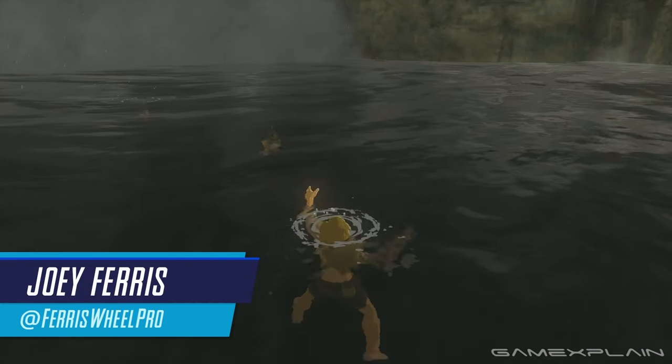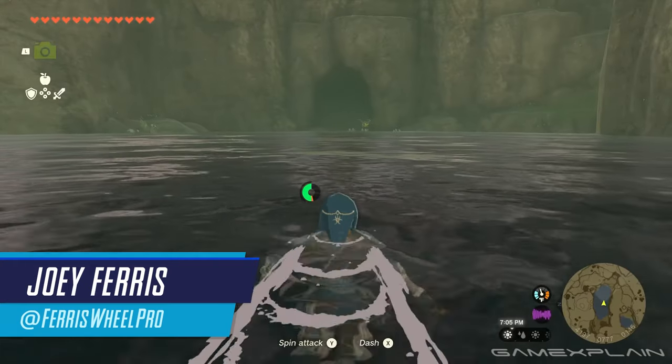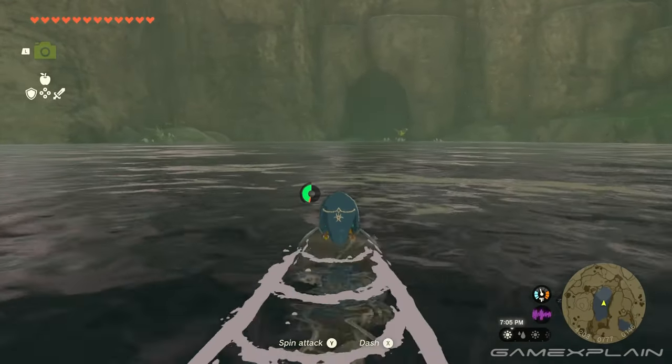Let's not kid ourselves. Link is a terrible swimmer, at least without the Zora Armor set. So thankfully it reappears in Tears of the Kingdom. Here's how to get it.